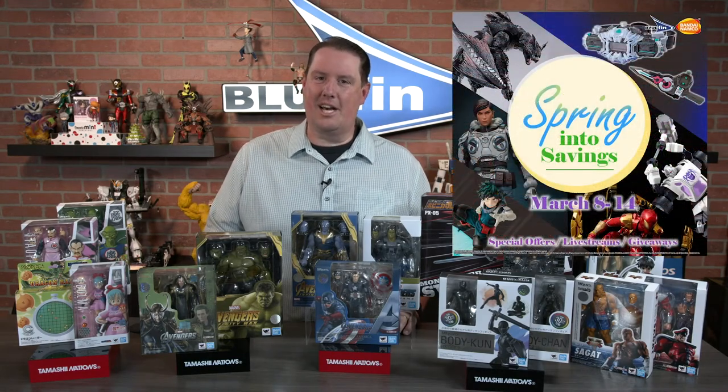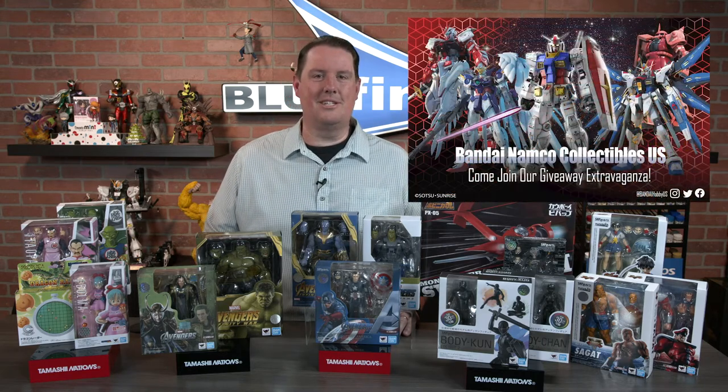Hey everybody, David from Bluefin giving you a sneak peek at our upcoming Spring into Savings event going on at BluefinBrands.com from March 8th through March 14th. We're going to be having a lot of bundles, a lot of special promotions, even some gift with purchases, and it's going to be capped off with an amazing Gundam giveaway that we'll talk about in just a second.